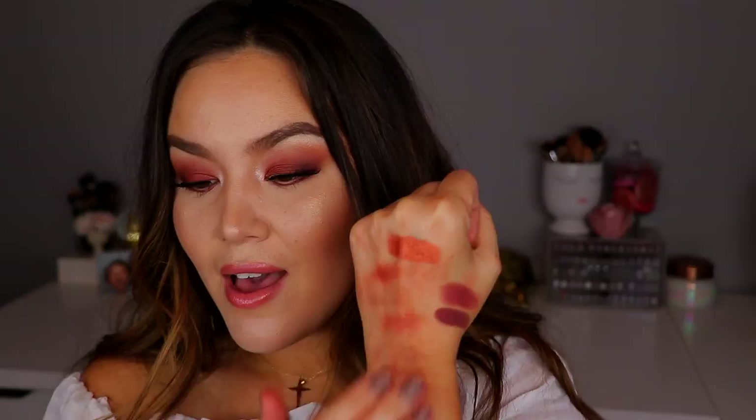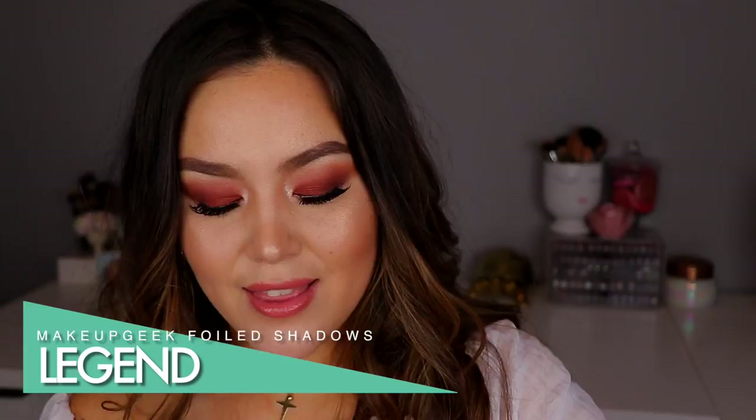Then we have the shade Legend. Honestly, I don't know which one is my favorite out of these four because the metallicness in these is just incredible — so, so saturated. I remember when these first came out everyone was all over them. Legend is definitely more of a bronze gold. If you're looking for something more of a yellow gold, this one is called Untamed.